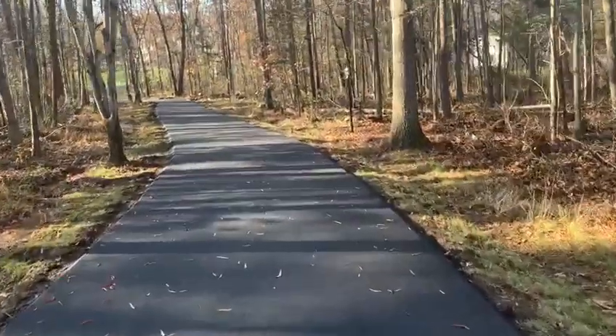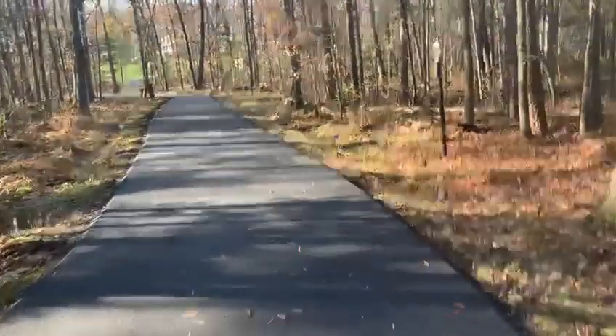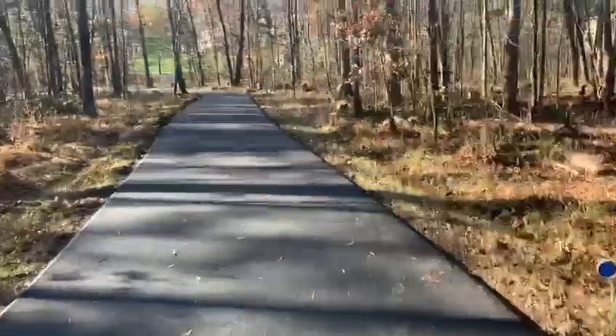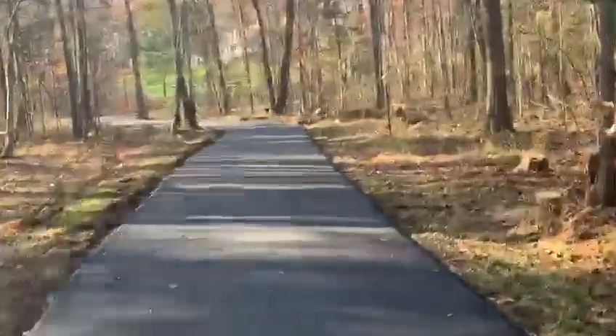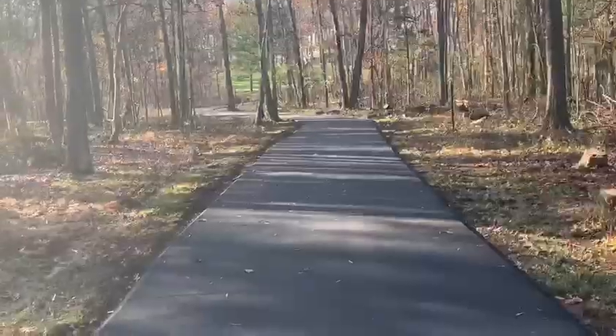144 tons is what we put down out here today. It's about 1:30 and my crew's done, so I'm pretty impressed with that. Anyway, it keeps going up there by the house, but yeah, another good-looking driveway.